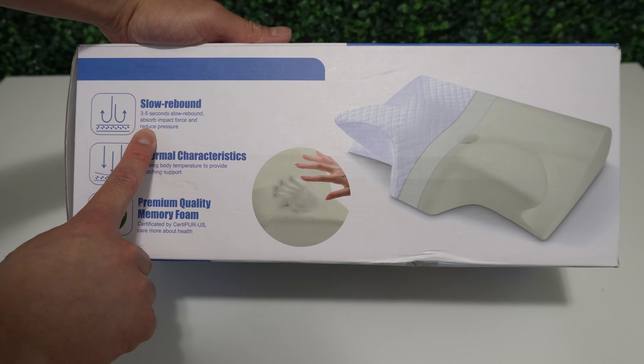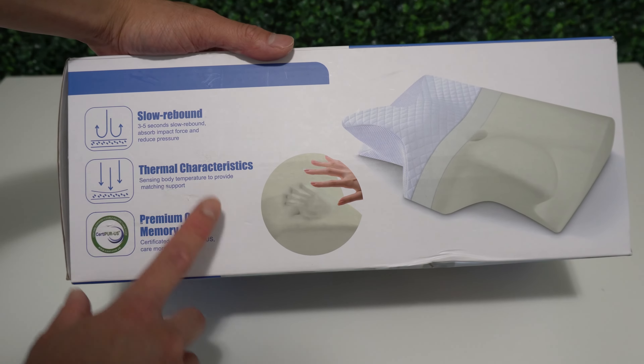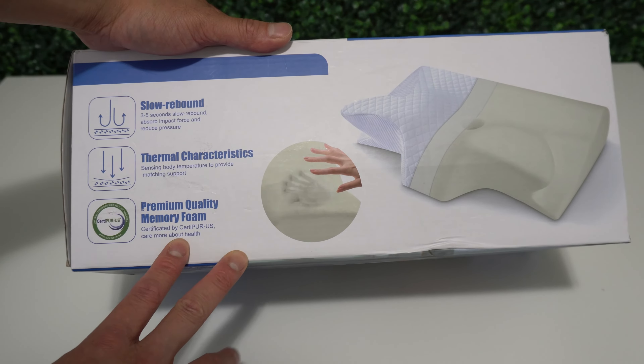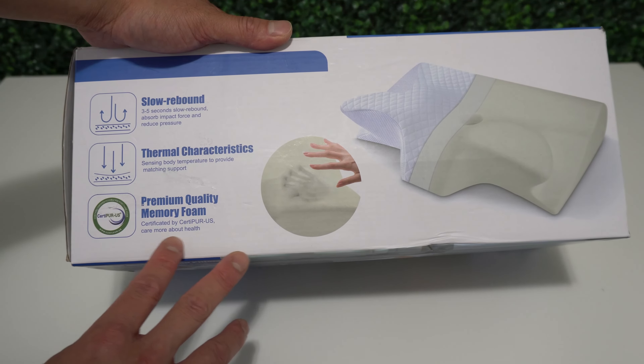Hello everyone, welcome and thank you for joining my channel. In this video I want to show you this 2-in-1 cervical pillow from Homka. This memory foam pillow combines a neck roll pillow and a contour pillow that you can sleep on both sides. The neck pillow features an ergonomic design to help support and align your head, neck, shoulder, and back in a neutral position, allowing you to drift off into uninterrupted slumber and wake up feeling fresh.